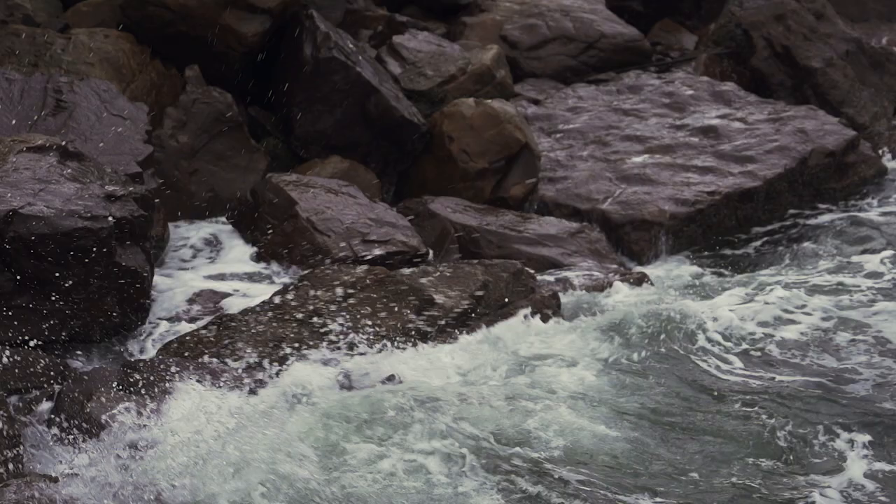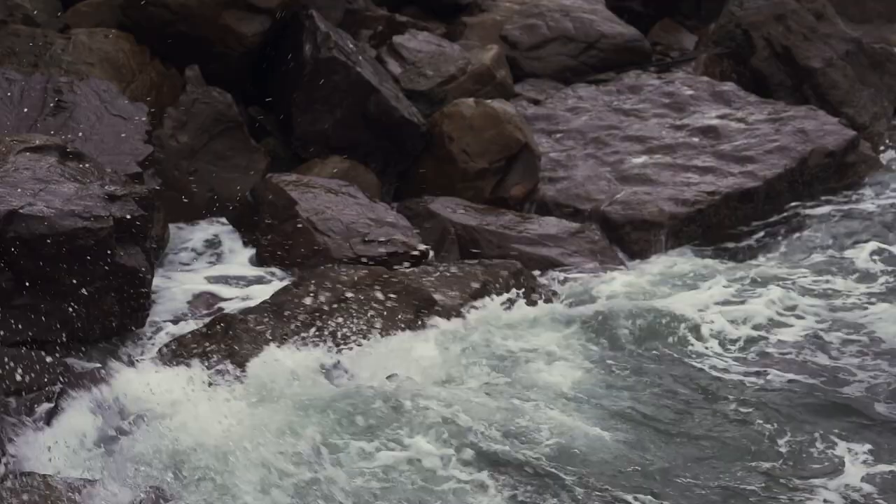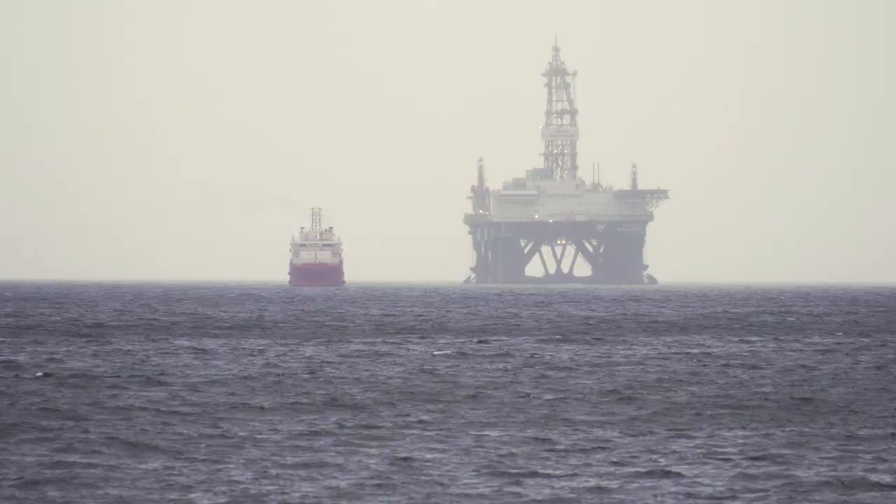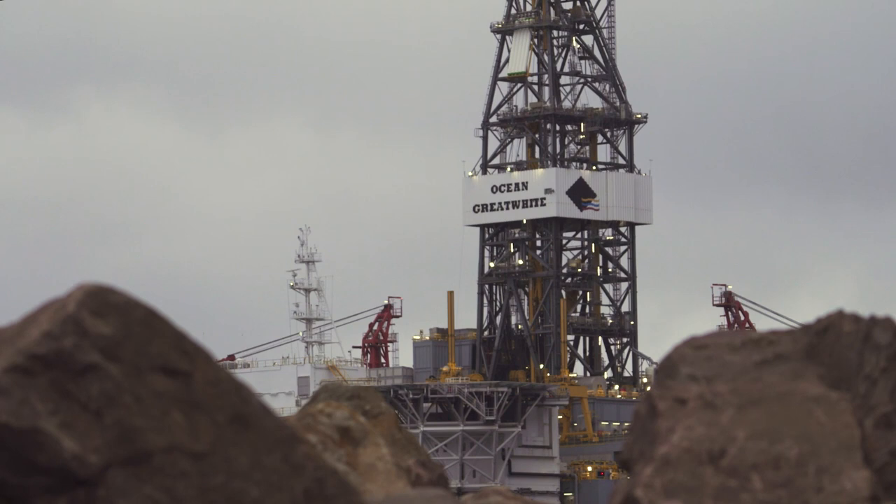This is a semi-submersible rig. It's capable of drilling in 10,000 feet of water to drilling depths of 35,000 feet. In 2018, we got the call that the rig was to undergo major mobilization to the North Sea.